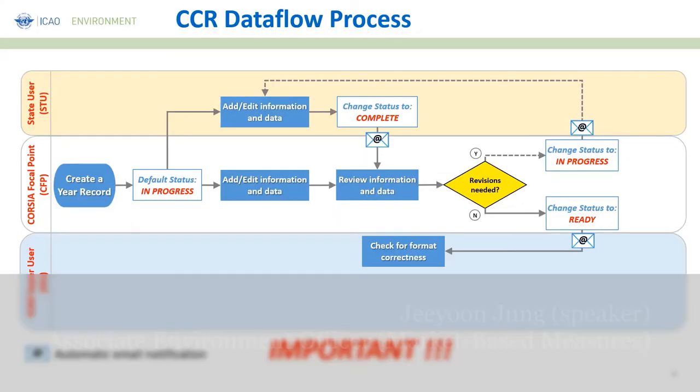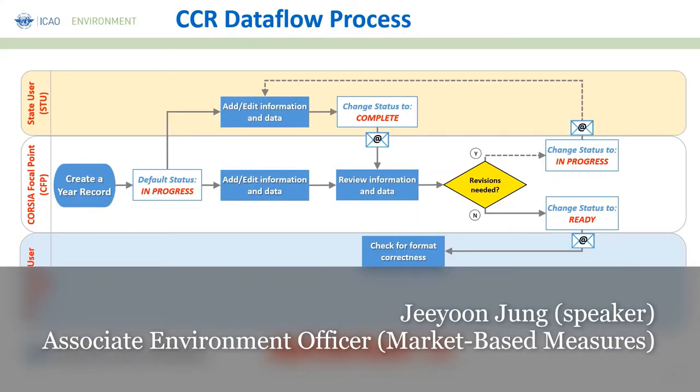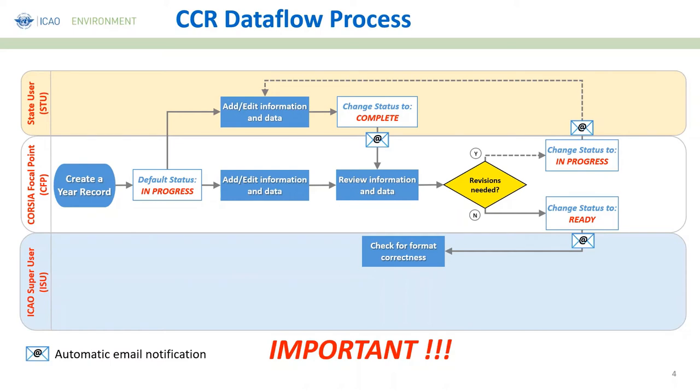The data status is still 'adding,' 'editing,' 'deleting,' or 'revising.' It is absolutely crucial for the CORSIA focal point to change the status to 'ready' so that ICAO knows the information is indeed complete for review. Once ICAO receives a record with 'ready' status, ICAO will check the format correctness of that year record.